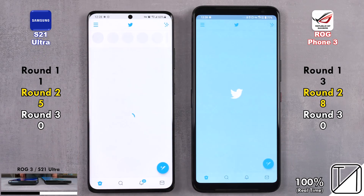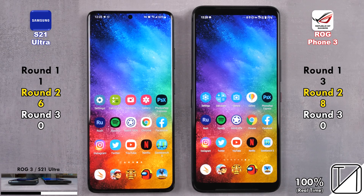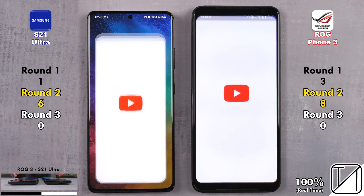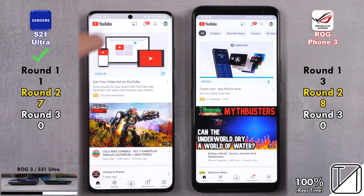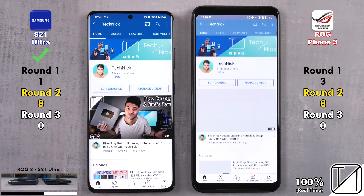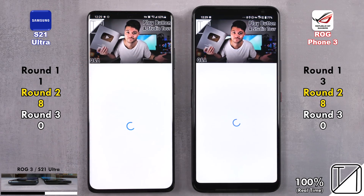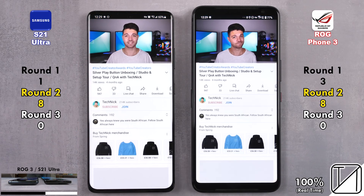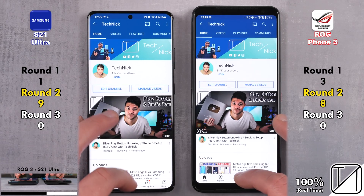Going into Twitter, the S21 Ultra closes the gap — now six points as opposed to eight on the ASUS. Going into YouTube, the Samsung was quicker opening the app and going to the profile, and the S21 Ultra played the video quicker and loaded the page quicker, picking up its ninth point — now overtaking the ROG Phone 3 with nine points as opposed to eight.